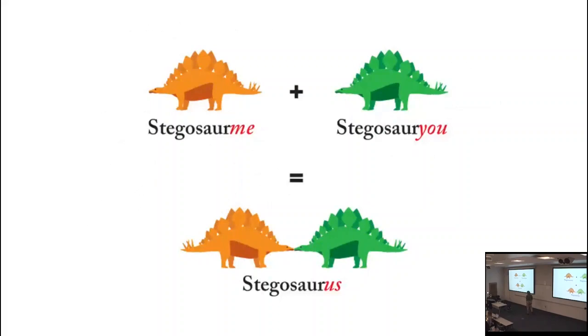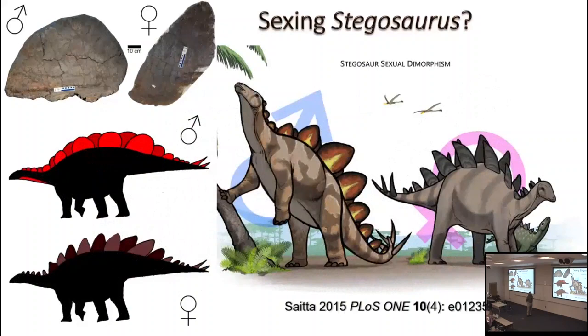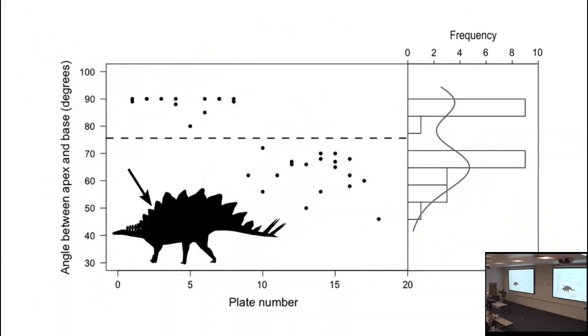How about Stegosaurus? A paper from about six years ago looked at the distribution of plate shape and thought they'd found two distinct sexes. The problem was these were isolated plates from a bone bed, not attached to a body. Other work looking at individuals with plates still associated with the skeleton showed what that earlier study was seeing — front-end plates and back-end plates of one individual — not males and females. The front and back plates simply have different shapes. Although sexual dimorphism was probably present in many dinosaur species, it's really tough to say for certain.